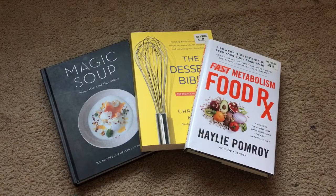Hi everyone, welcome to my channel. So today I wanted to go ahead and share a small Dollar Tree haul with you. I am so excited to share with you these books that I picked up.